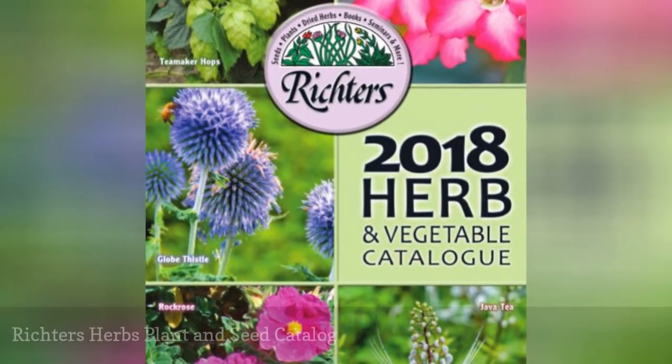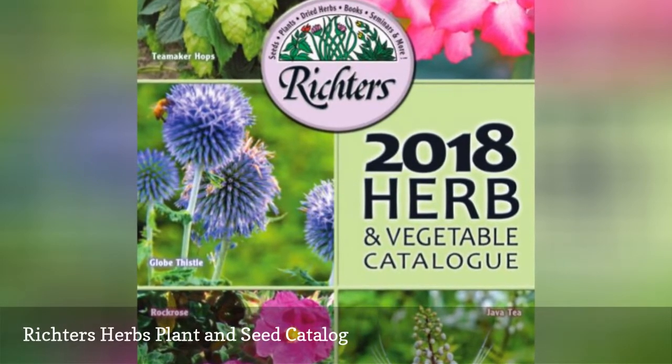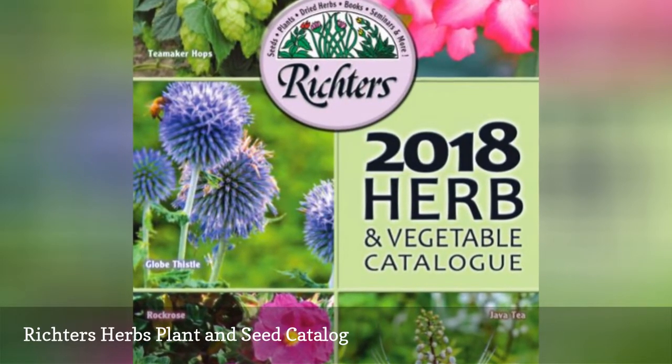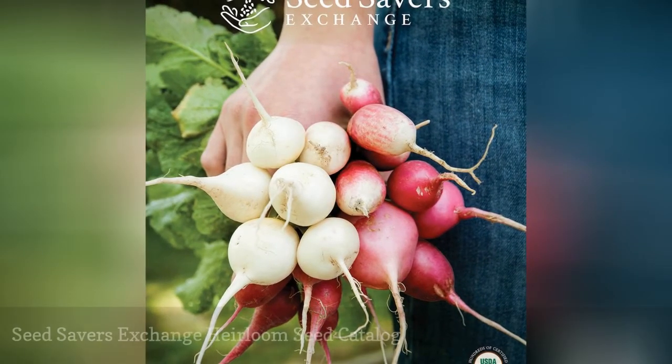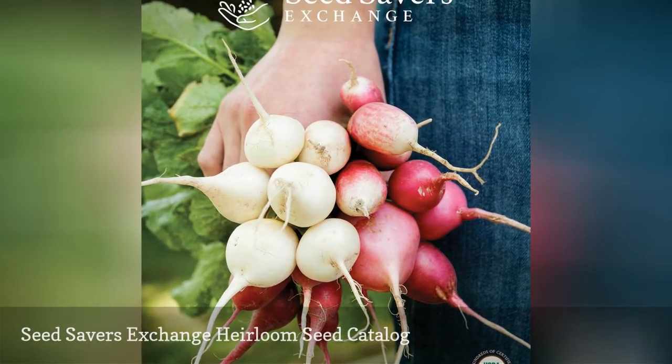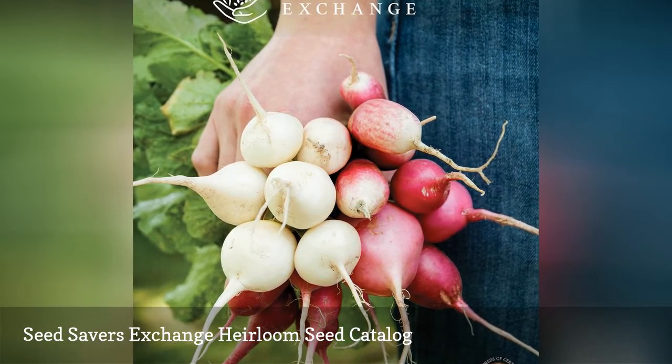Richter's Herbs offers a free plant and seed catalog that includes herb plants, seeds, books, and dried herbs that you can purchase from them. Seed Savers Exchange specializes in heirloom seeds and mails out a heirloom seed catalog every year that lists what they have for sale.